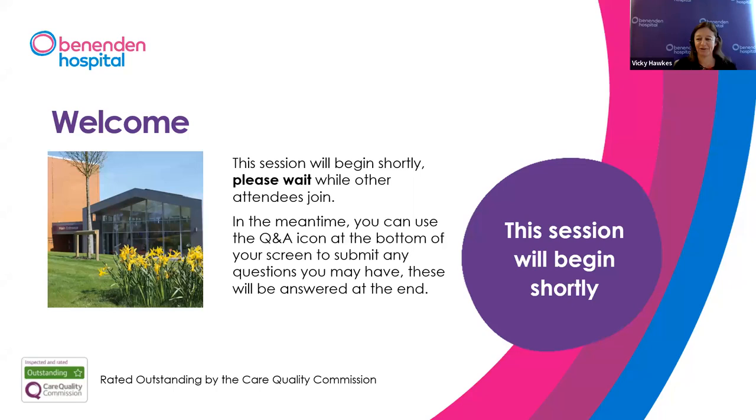Good evening everyone. Welcome to our webinar on varicose veins treatment. My name is Vicky and I'll be your host this evening. Our expert presenter is consultant vascular surgeon Mr. Eddie Chaloner. This presentation will be followed by a Q&A session. Use the Q&A icon at the bottom of your screen to ask questions, with or without giving your name. This session is being recorded. If you'd like to book a consultation, we'll provide contact details at the end.